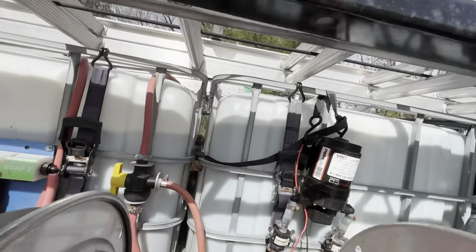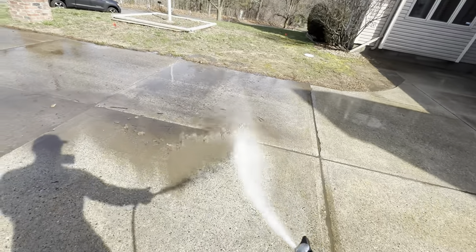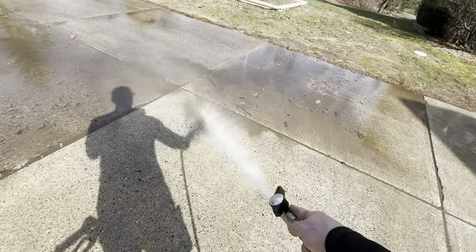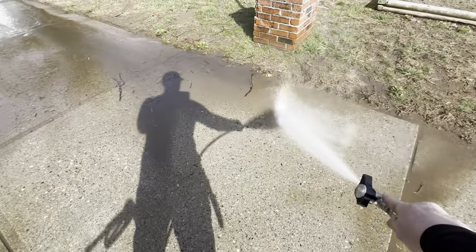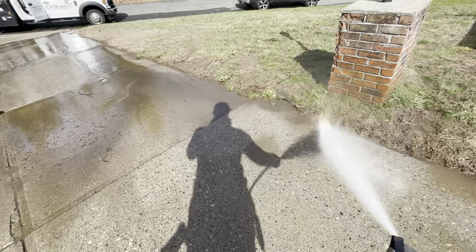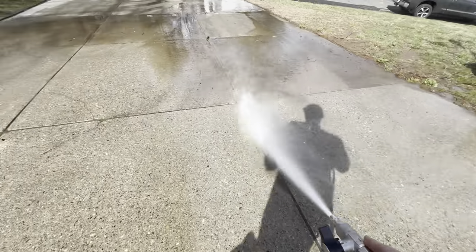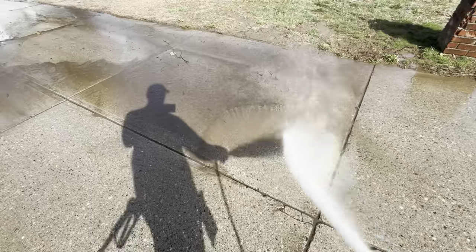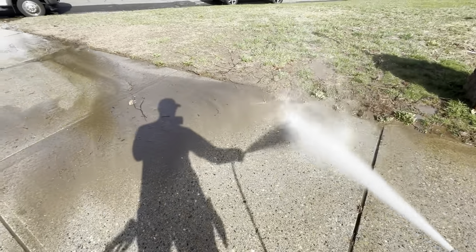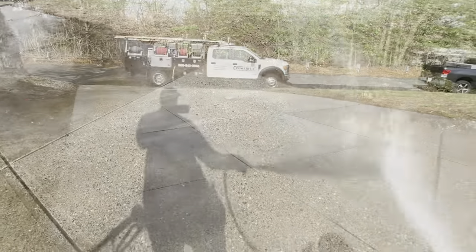We got some full tanks. Let's see how much we can run down. Ball valve rinsing — that's how you do it, right? It's going to look so much better. Awesome, so much better.